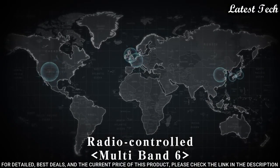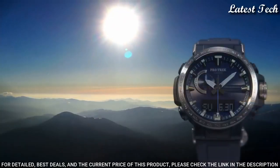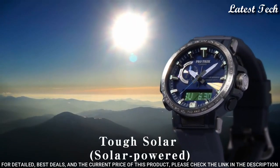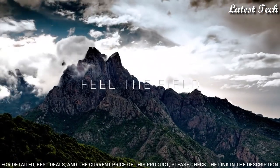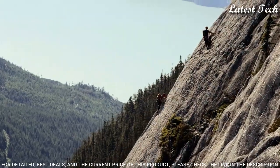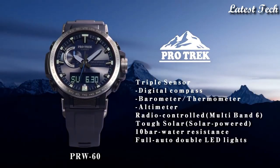The following features are equipped: Glowing Markers, Glowing Hands, Screwdown Crown, Radio Controlled, World Time, Compass, Altimeter, Barometer, Thermometer, Chronograph, Countdown Timer, Alarm, Power Reserve Indicator, Perpetual Calendar, Cold Resistance, Backlight, Date, Day, Month.